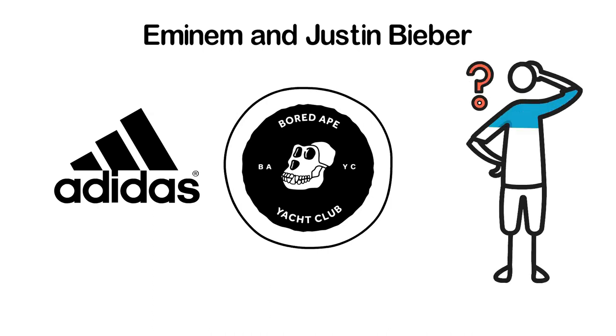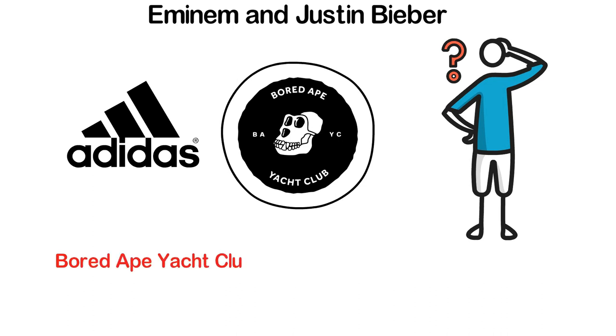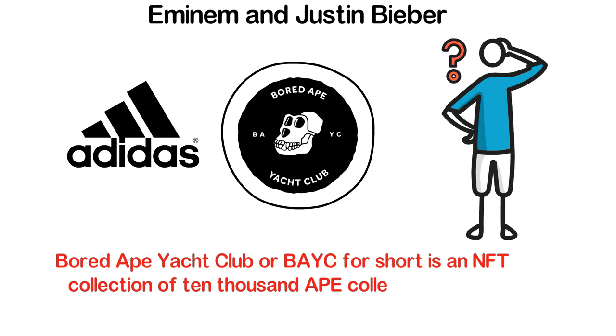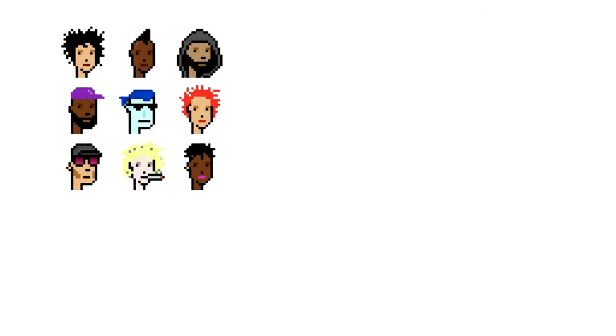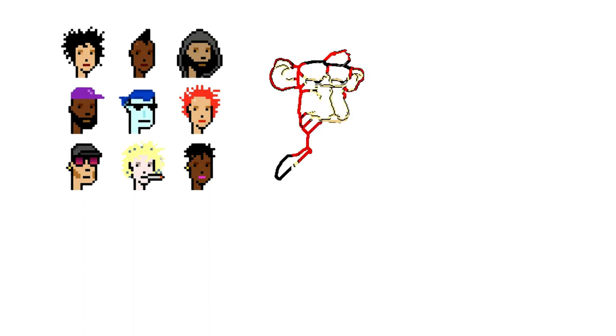So what exactly is BAYC? Bored Ape Yacht Club, or BAYC for short, is an NFT collection of 10,000 ape collectibles on the Ethereum blockchain. This collection was first launched on April 23, 2021 by Yuga Labs. The project was highly influenced by CryptoPunks, a project created through generative arts to produce numerous characters by algorithm variations.